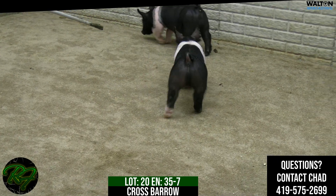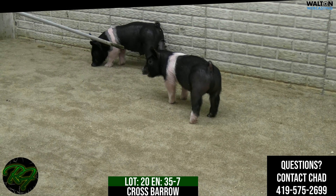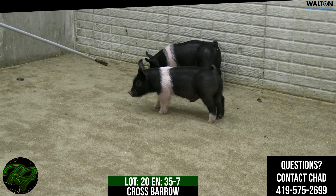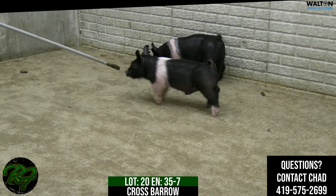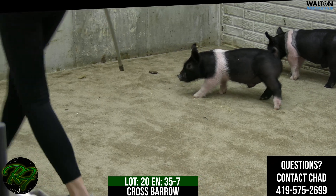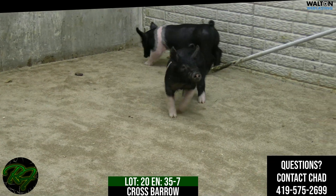Obviously no issue in terms of growth and performance here. I think one that's the right length of side and the right kind of build to be a good show barrow. I wouldn't be scared of this head bobble. If you're scared of that, you're missing the boat here. Once in a while he does it, but they grow through that.